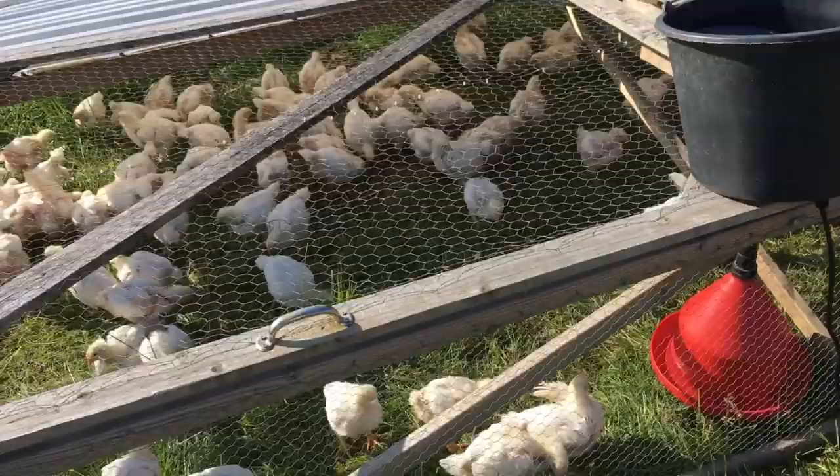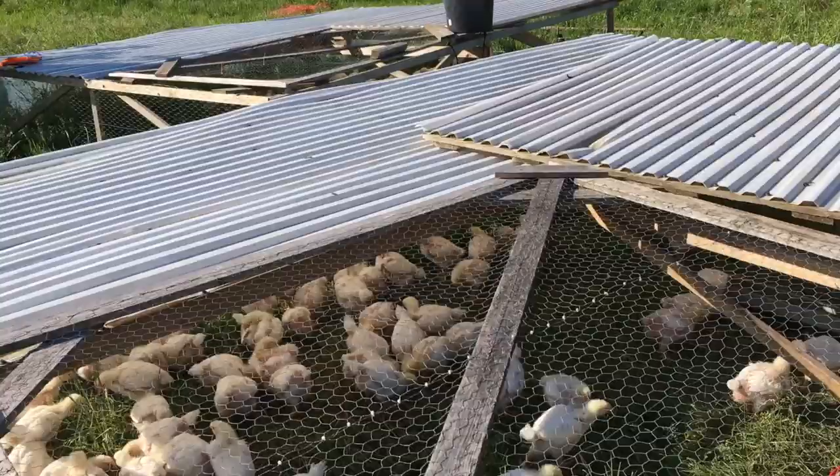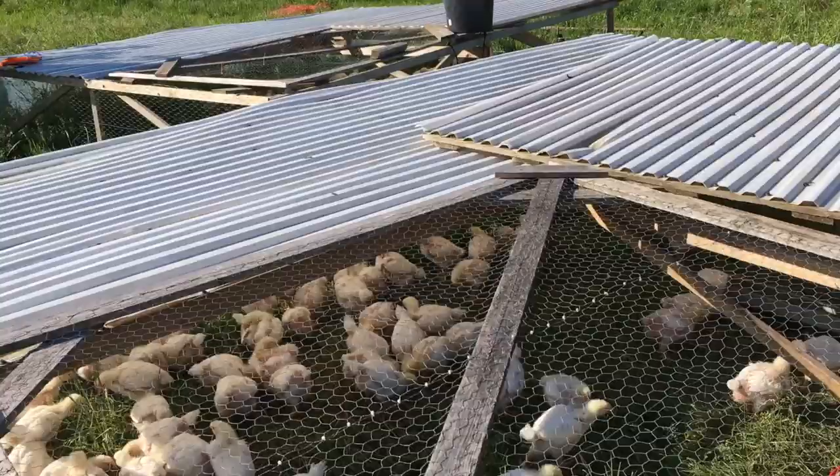On double counting, there are six more birds than we realised — the hatchery has given us more birds than we bought, which they often do. But that's no problem.